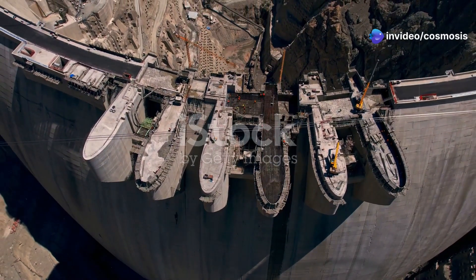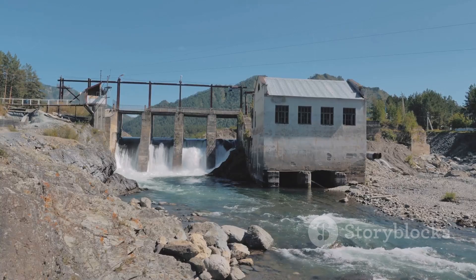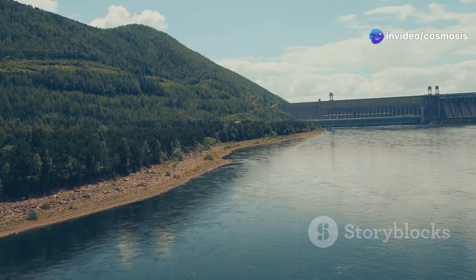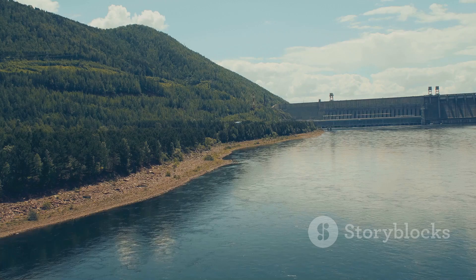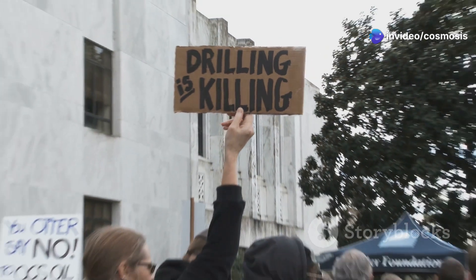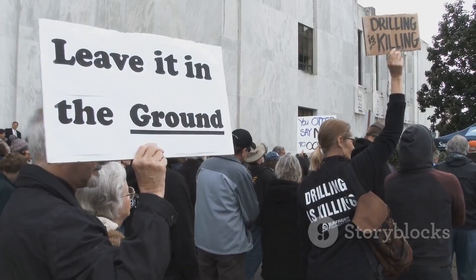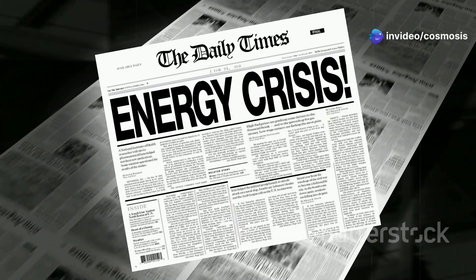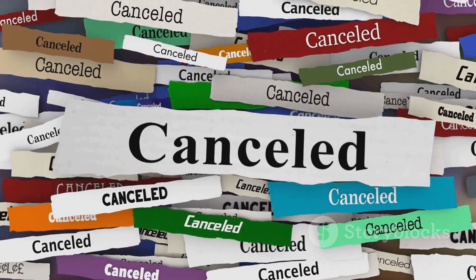They imagined a series of dams that could generate electricity from the flowing water. These early visions were ambitious, aiming to harness the river's full potential. However, getting to Site C hasn't been easy. The journey has been fraught with numerous challenges and setbacks. The project faced a lot of roadblocks along the way, with people disagreeing about whether it was the right thing to do. Debates raged on, with strong opinions on both sides. There were concerns about the cost, the impact on the environment, and the rights of indigenous communities. Each of these issues brought its own set of complications and required careful consideration. All of this meant that it took a really long time to get approval for the project, and it was put on hold and then started again several times over the decades.